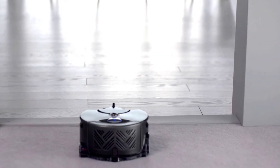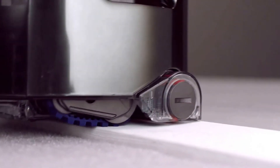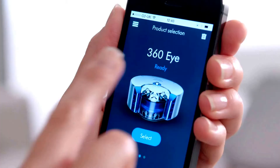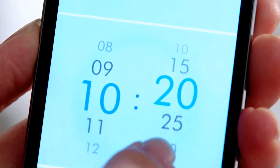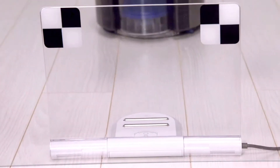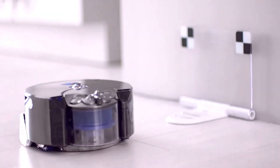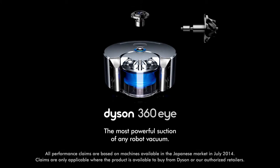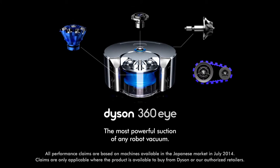Continuous tank tracks climb over obstacles and maintain speed and direction, ensuring it stays on course. The Dyson Link app allows you to start, pause, and schedule your cleans, as well as monitor and update the Dyson 360i robot vacuum — the most powerful suction of any robot vacuum.